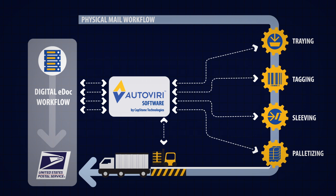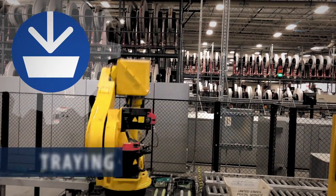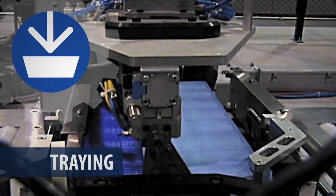Autoviri Solutions automate time-consuming tasks, reducing labor and preventing costly errors. The Autoviri Trayer integrates with any manufacturer's inserter models.